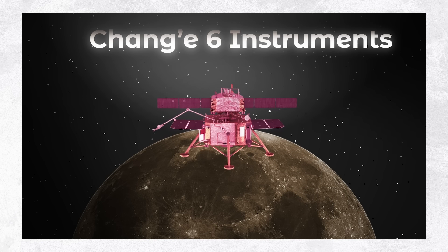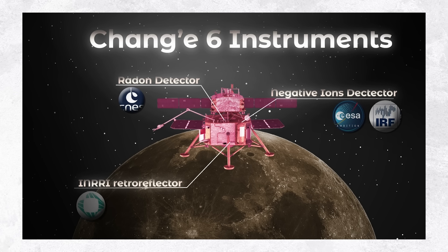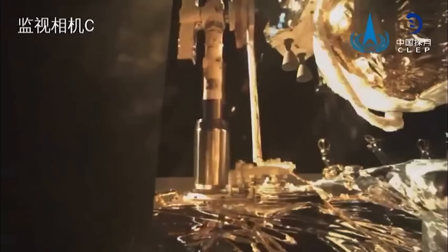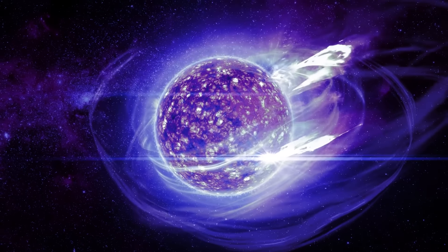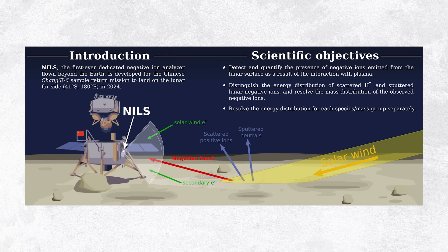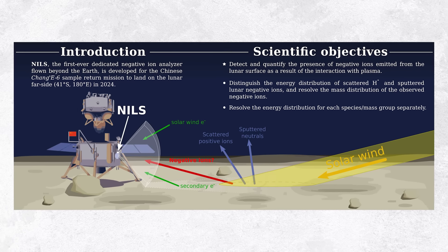The Chang'e 6 lander carried three instruments from Europe: the Negative Ions at the Lunar Surface payload (NILS) from ESA and the Swedish Institute for Space Physics, the French Space Agency's Detection of Outgassing Radon detector (DORN), and Italy-based SCF Lab's INRRI retroreflector. ESA's NILS already detected negatively charged particles on the moon's far side — a world first. These particles are produced due to highly energetic solar wind particles slamming the moon's surface and kicking up secondary particles. NILS is the first European instrument to operate from the moon's surface and is also Europe's first such collaboration with China.